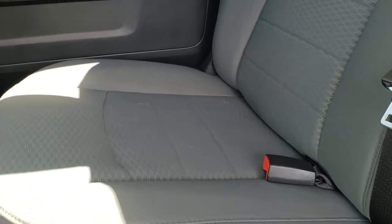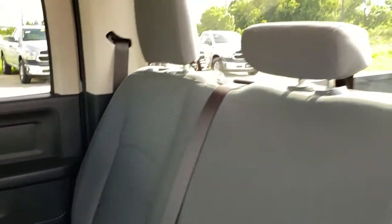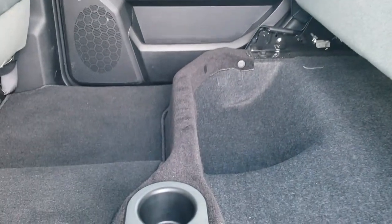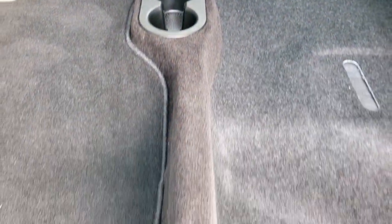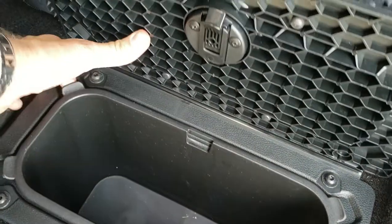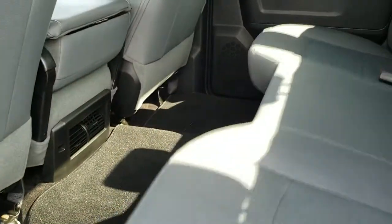Back seats are very nice and clean as well. Latch child safety system. You get the fixed glass rear window. These seats fold up for extra storage, and you do get two in-floor storage bins — one on each side with removable bins for easy cleaning — and a factory floor mat all the way across.